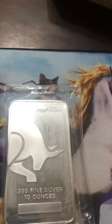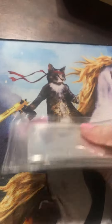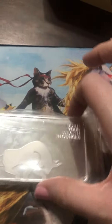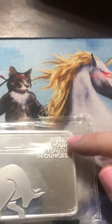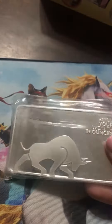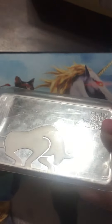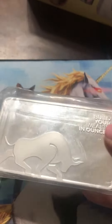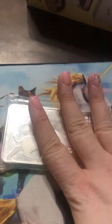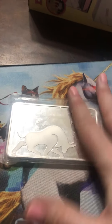The first piece is this gorgeous 10-ounce bar from Silver and Gold Bull. It's a nice 10 ounces — on the back it says 'Build Your Wealth in Ounces.' It's still in its plastic packaging but you can kind of see it; it's got these little bulls etched in the background. It's just an absolutely gorgeous bar and it's for sale at silverandgoldbull.com at spot price, so you really can't beat it.